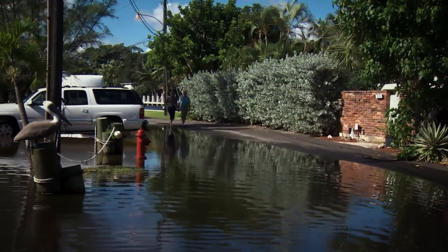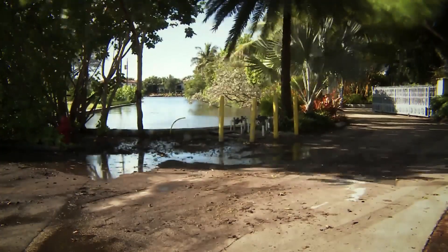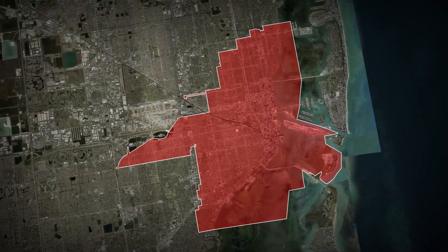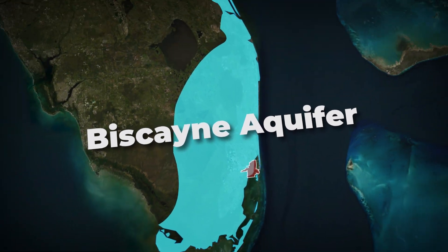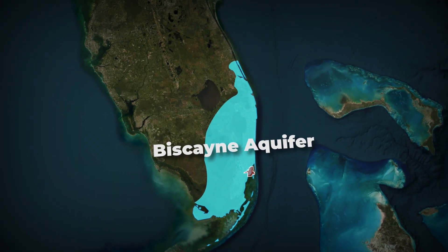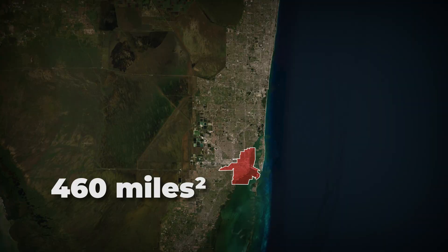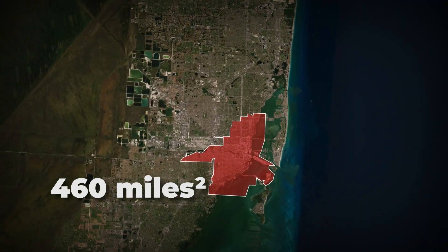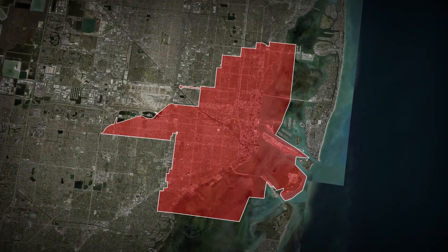Saltwater seeps into yards, corrodes pipes, disrupts gardens, and pushes seawater inland through storm drains. Worryingly, Miami's primary drinking water source, the Biscayne Aquifer, sits just below the city, and saltwater is pushing in. Scientists estimate that over 1,200 square kilometers have already been intruded, threatening wells and enforcing costly desalination or freshwater imports.